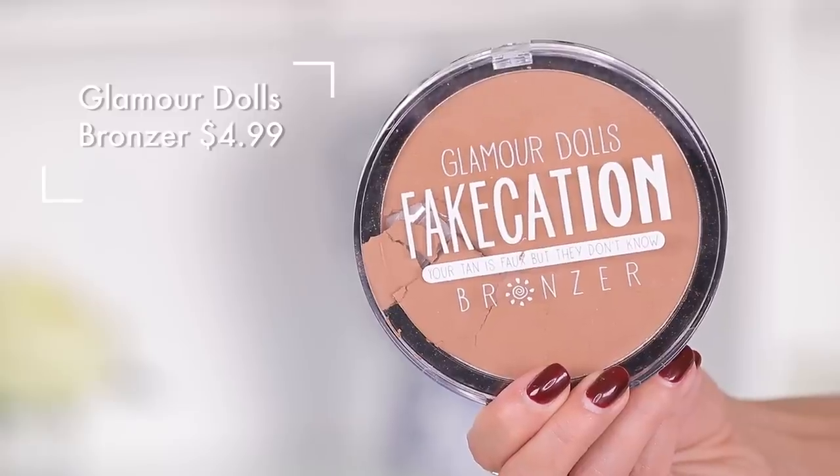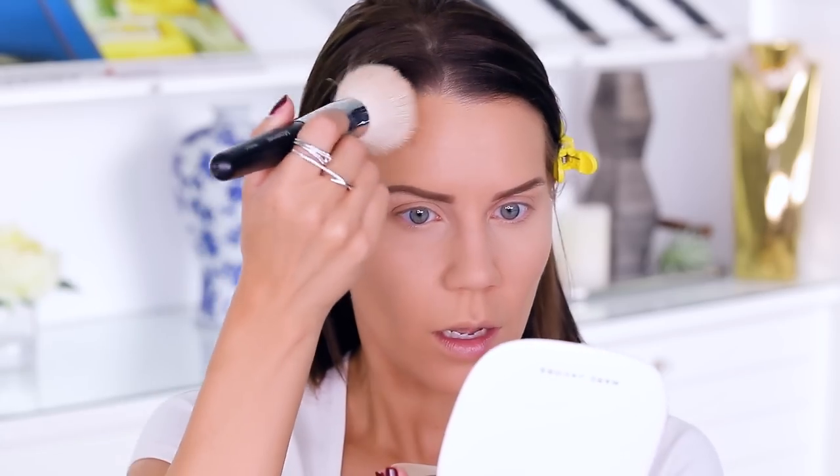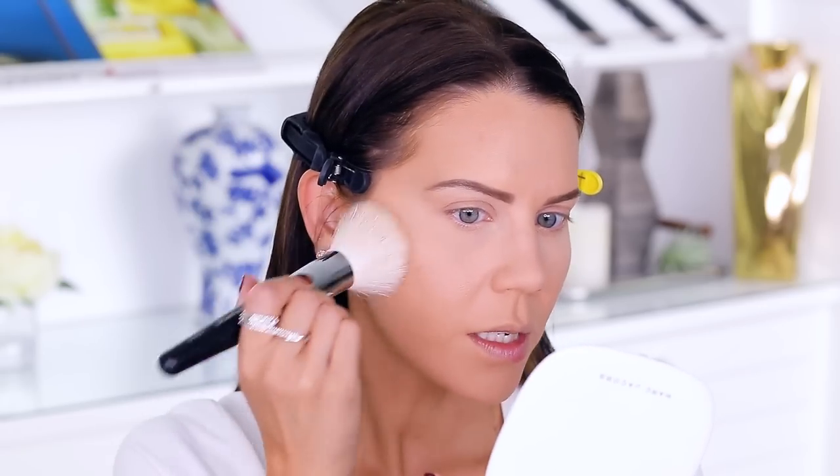I have a $5 bronzer that I am loving so much — it's a dupe for the Marc Jacobs Tantastic, which has been very popular on YouTube and is $49. These two are literally the same color and I actually like the $5 one better. I'm going in with a Morphe M424 brush, starting up on the temples on the expensive side — we can see a little bit of that bronzing action happening.